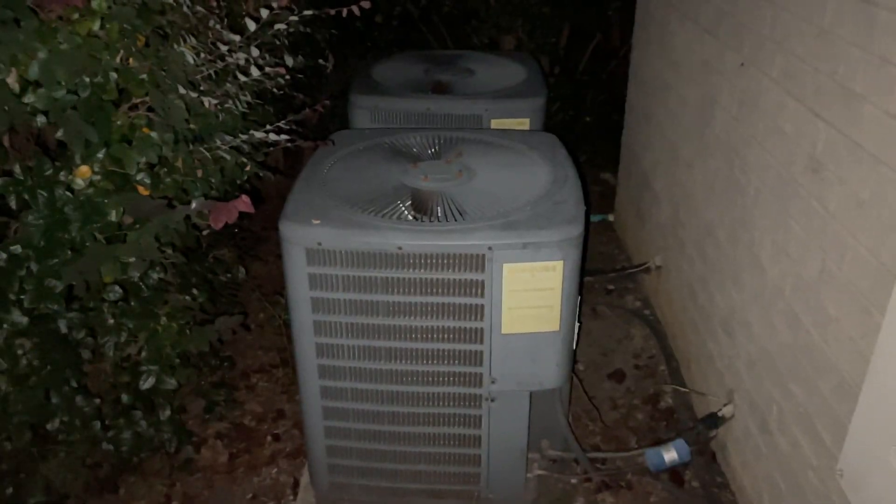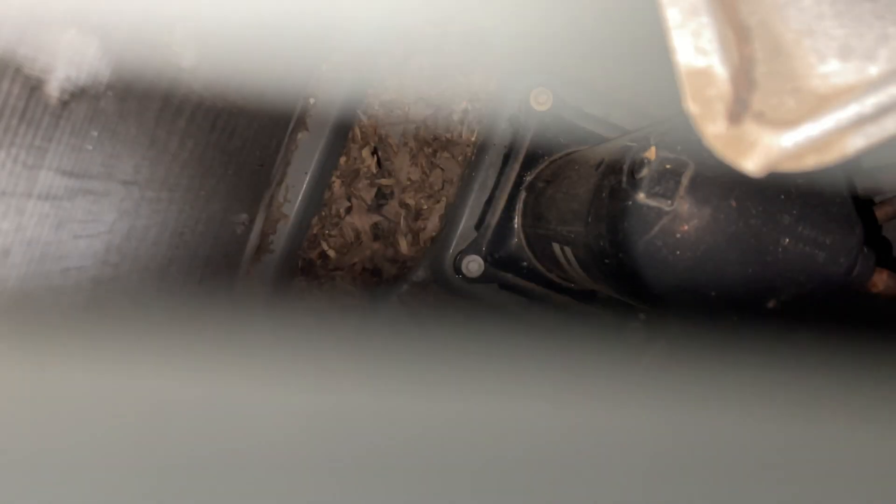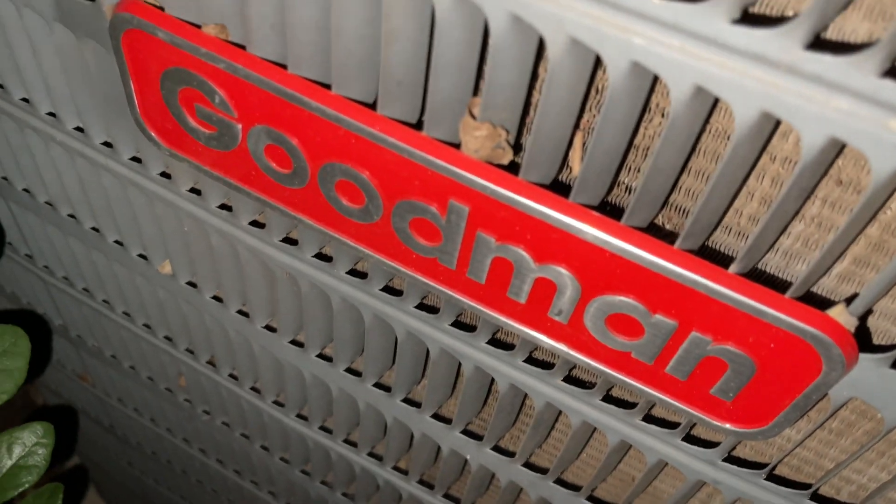And now we will walk to the other two. Here are the other two. This is one of the main level units — this was a unit with a scroll compressor. It's three ton, 2008.